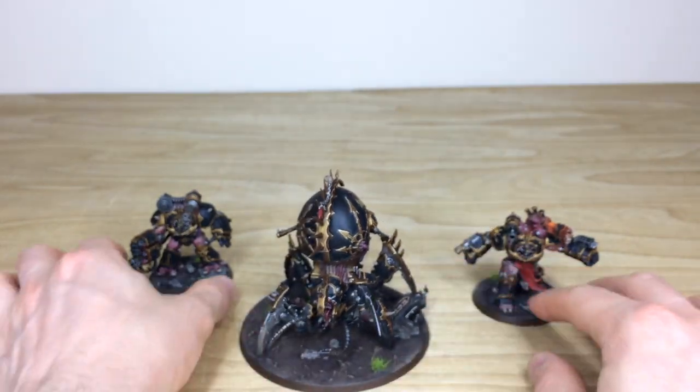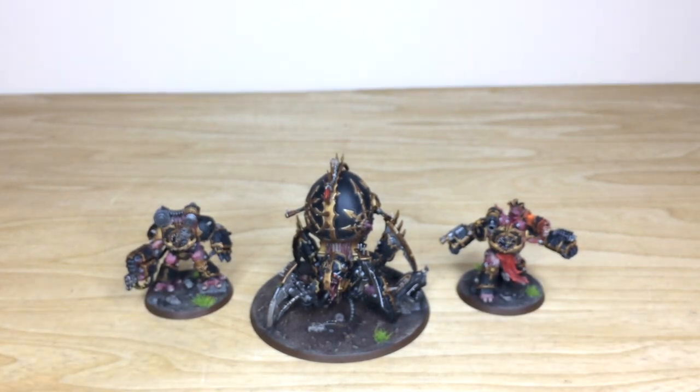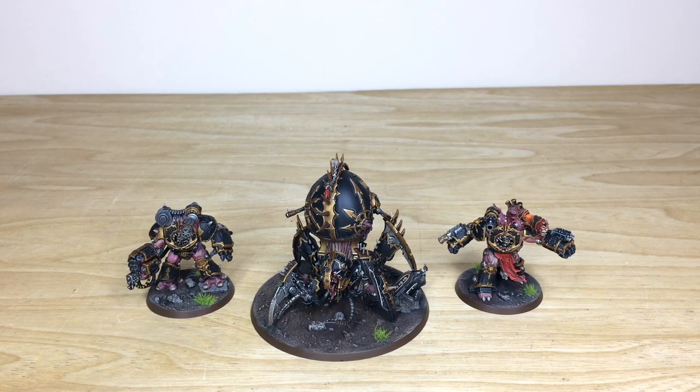That's the Daemon Engine, guys — I do hope you like it. We're back in a second to have a look at the force in all its glory, and you can find out a bit more on how to take a commission out with us here at Siege.